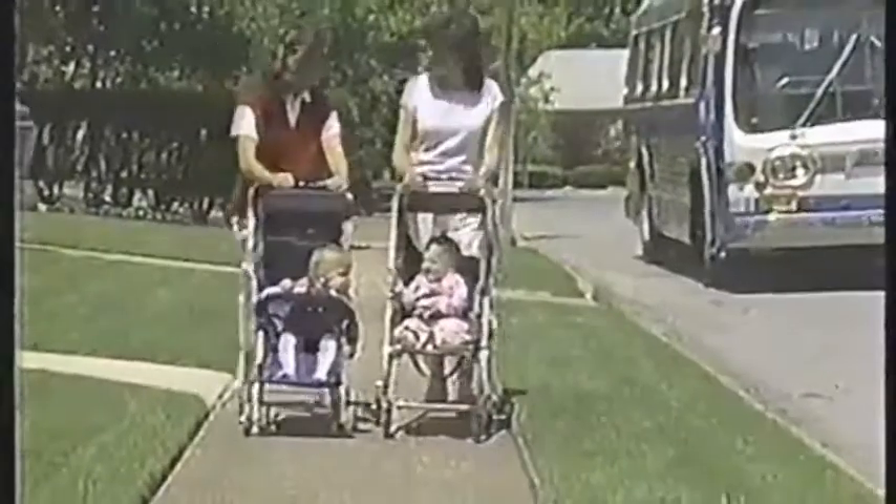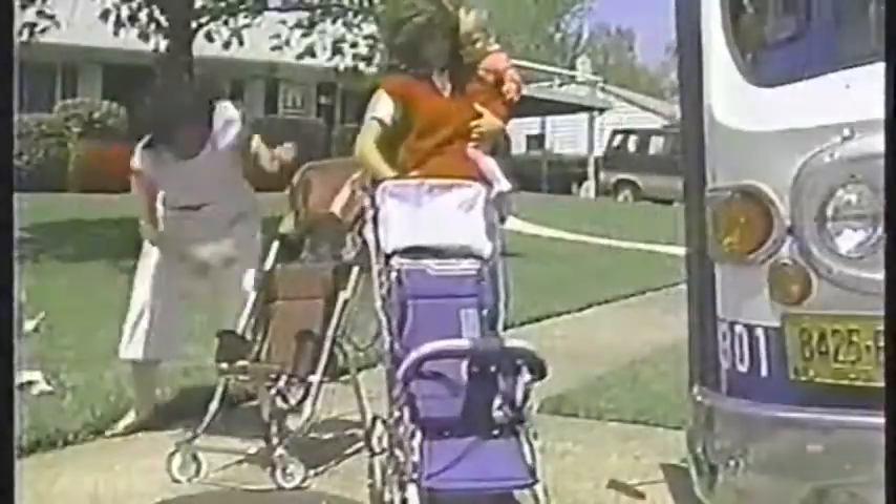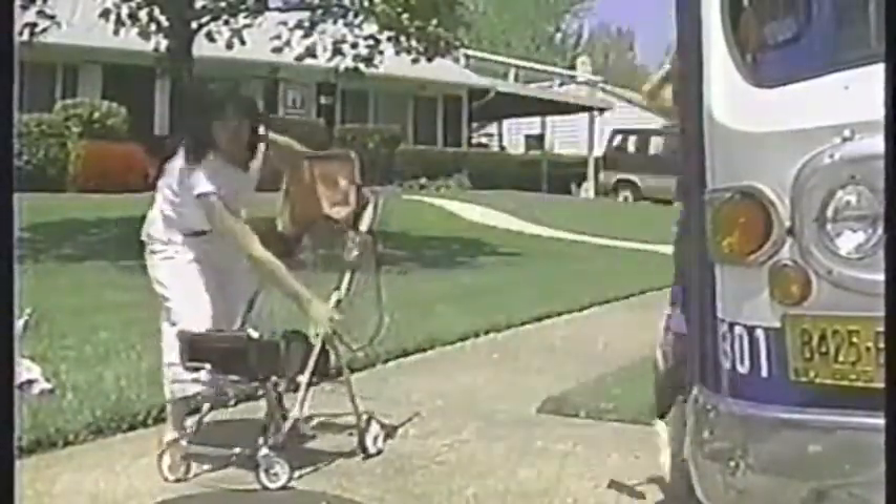Its sturdy back folds down so my baby can really stretch out. It's very lightweight and compact, but I just love how quick and easy Love Buggy folds up, like magic.